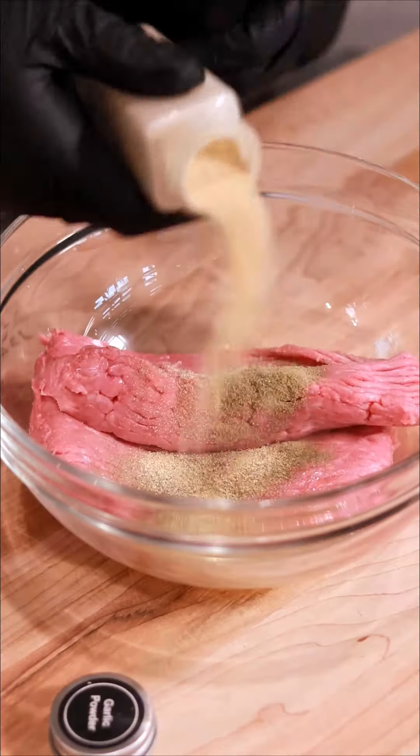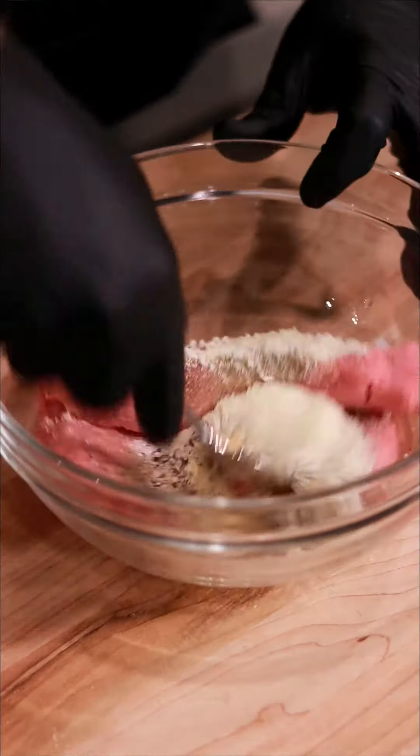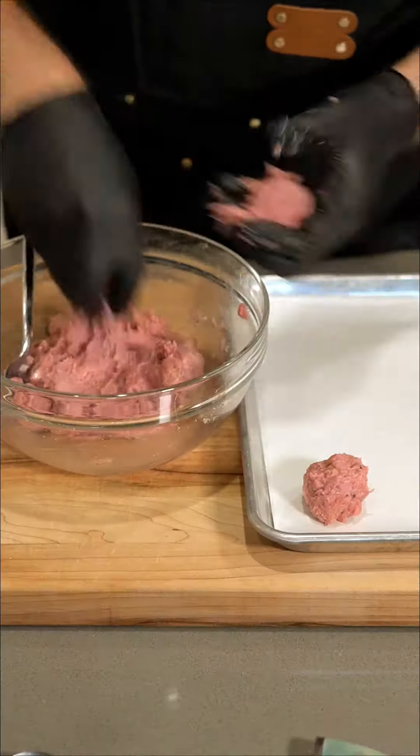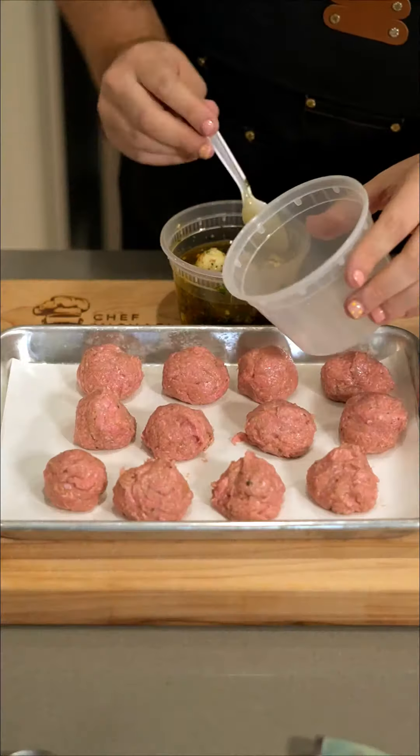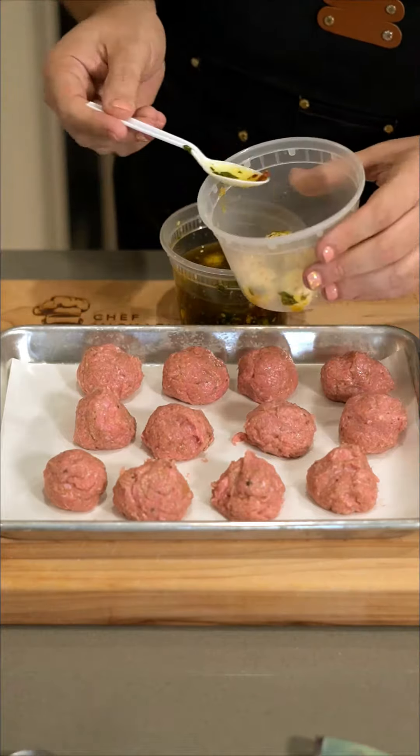Now for the turkey meatballs, we're just going to use some ground turkey and season it extremely generously. Remember, turkey needs a ton of seasonings for it to taste good. So roll those into meatballs and we're going to stuff them with the secret flavor bomb.